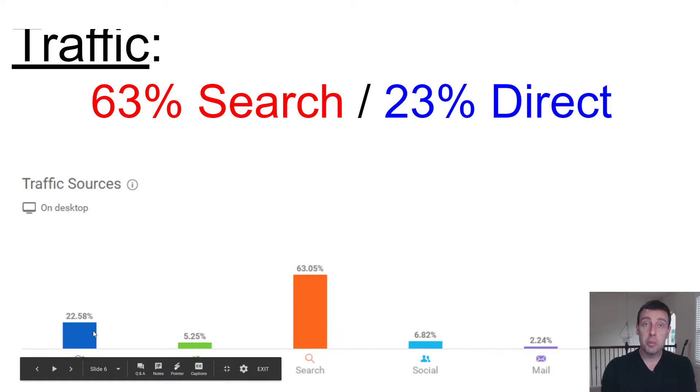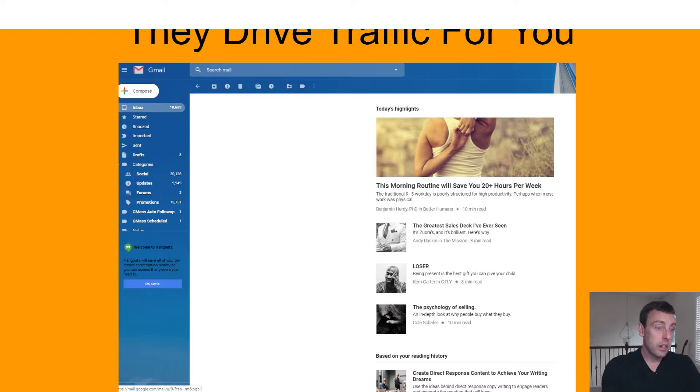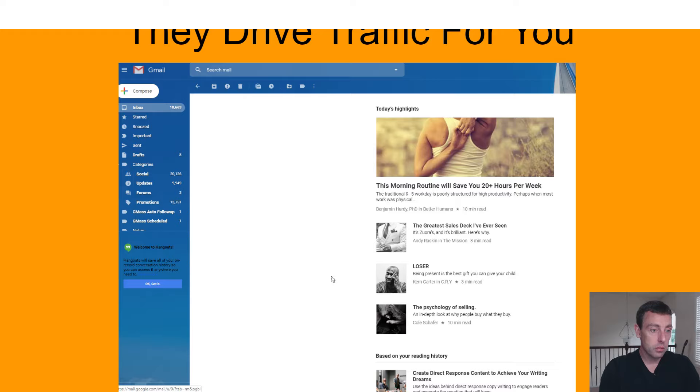23% of the traffic is direct. So this is not a no-name website. When I tell you what this is, you're going to be surprised because people don't think to use it in this way. Direct traffic because people are already going there. 63% search because these articles rank on Google, first page. And if you do it right — this is a snapshot from my inbox — they will even drive traffic for you. This is an email from them right to my inbox with people's articles.